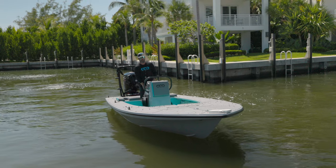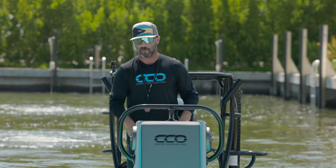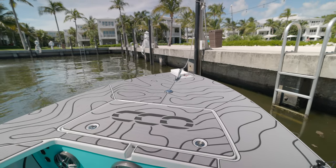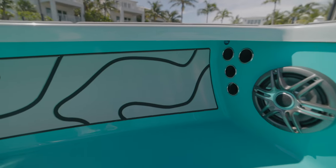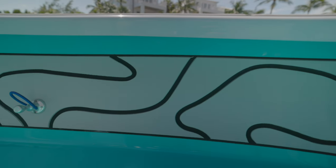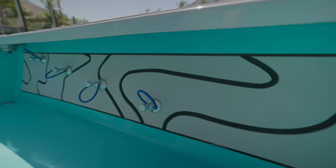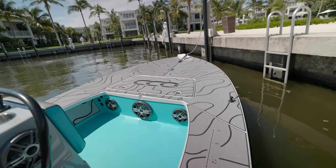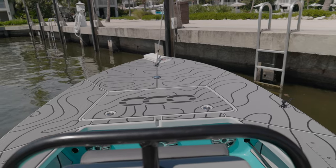I want to take you through the boat real quick. A few things I want to mention starting off the top — we went with full marine decks, sea deck material. We have gray throughout, a whisper gray up top and a medium gray underneath, and we went with something unique, what they call toadfish, on the interior area right here. It's kind of like a seafoam-teal combination, which really pops against the gray. We love it.